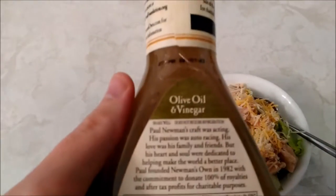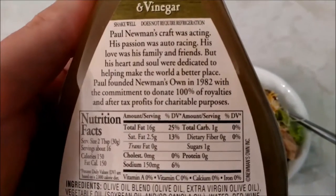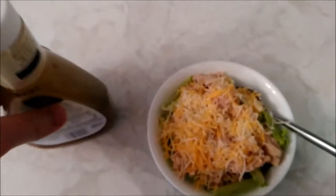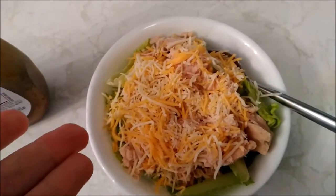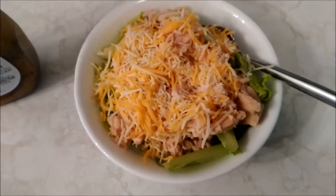I'm going to try something new here — this is an oil and vinegar dressing. Normally I'd use ranch or something like that, but this has a total of one gram of carbs for two tablespoons, so not bad at all. The rest of this is pretty much carb-free as far as the romaine goes — I'd have to check the bag but I don't think there are too many carbs in that.